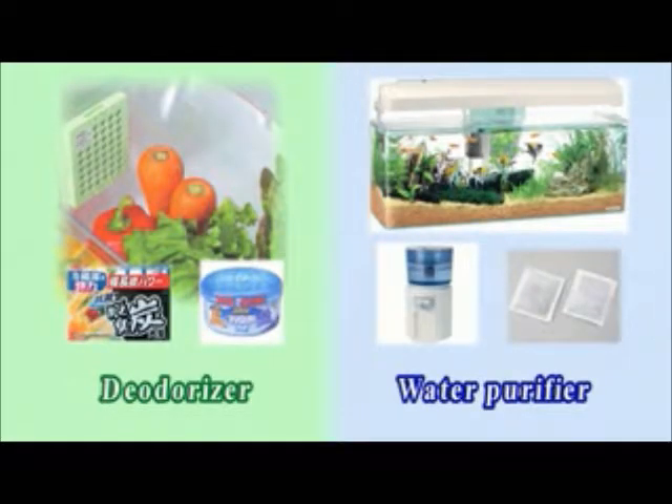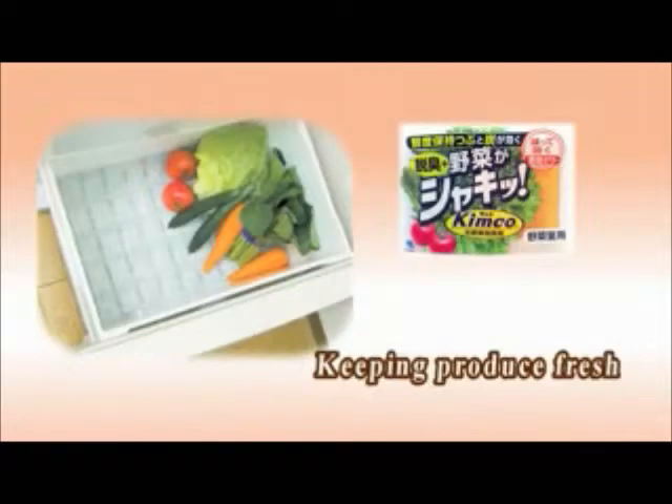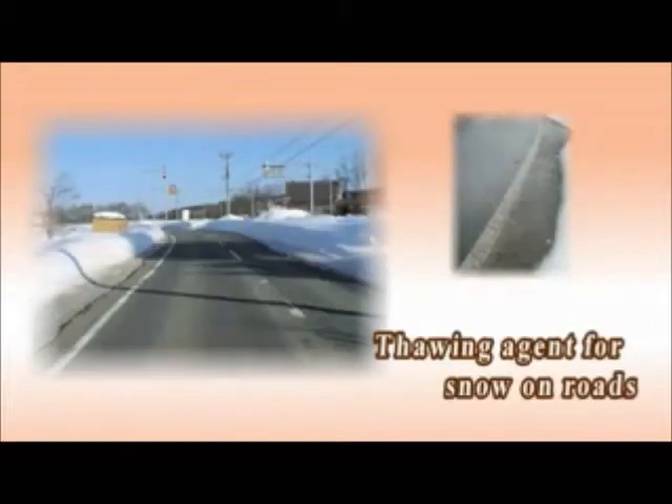It has long been known to work wonders as refrigerator deodorizers and water purifiers, but it is also used to regulate humidity in houses and to keep vegetables, fruit, plants, and flowers fresh. There are numerous other applications — to name just a few: supplements for chickens, soil conditioners, and thawing agents for heavy snow and frost on roads.